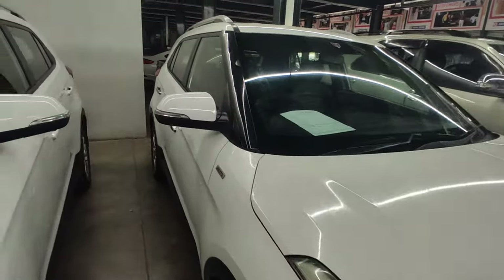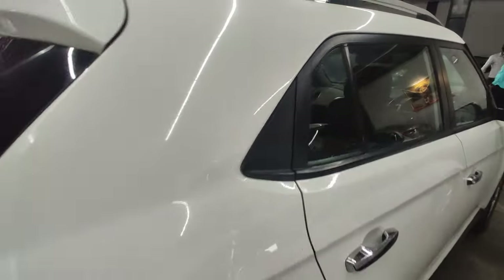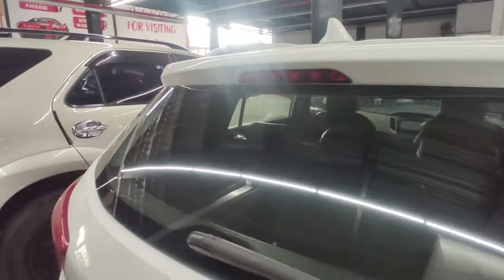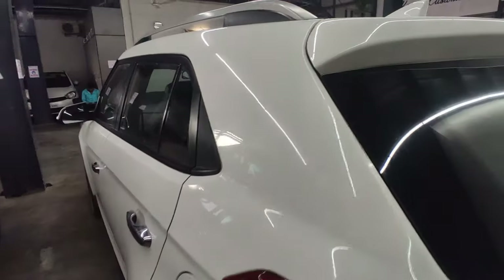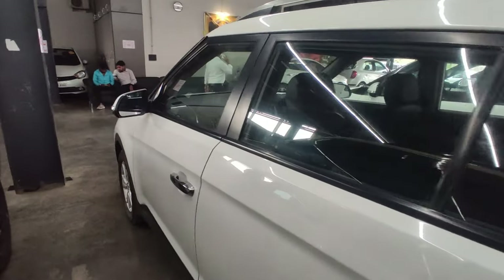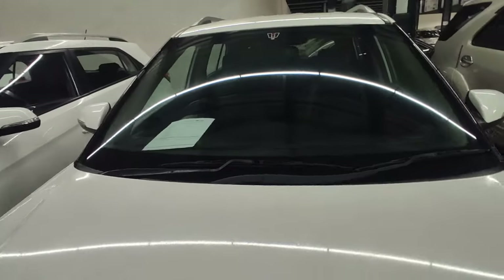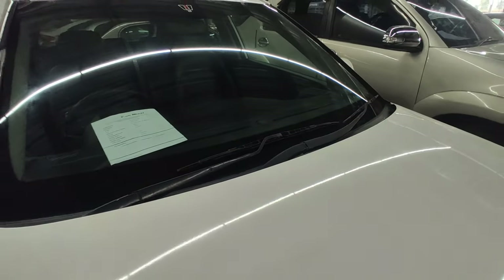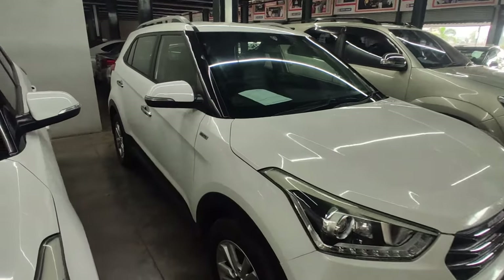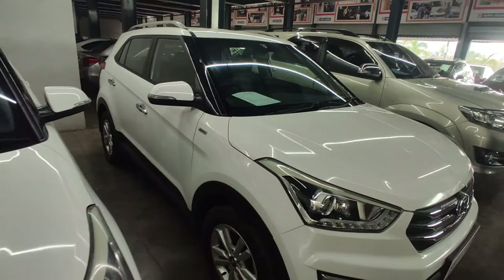This is the last car, a 2016 model. You can see the condition here — it is in good condition, both interior and exterior. It is a 2016 model, a single owner car with 65,000 km. The price of the car is 12,75,000 rupiah, which is again a negotiable price. This is also an automatic car and you can finance it for around 9,00,000 rupiah.